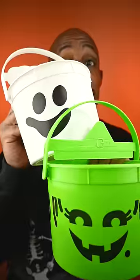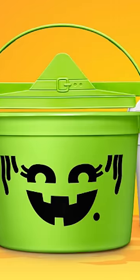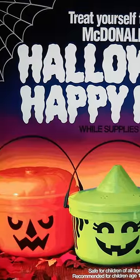Today, McDonald's took me back to my childhood. They released the Happy Meal Halloween Pails. And if you grew up in the 90s the way I did, you know how big of a deal these were. Back in the day around Halloween time, if you got yourself a Happy Meal from McDonald's,